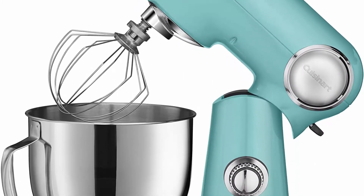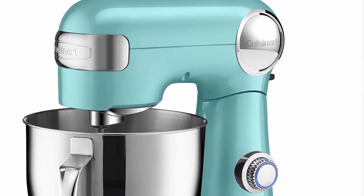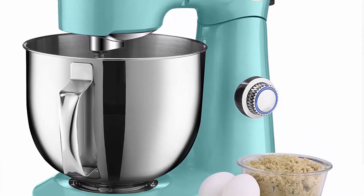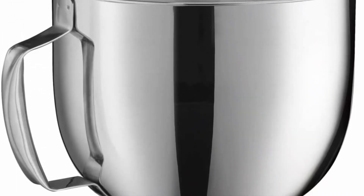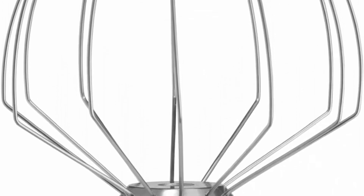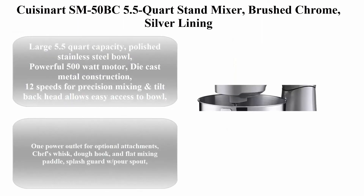Top 4: Gleason SM-50TQ stand mixer in turquoise. Features a large 5.5-quart stainless steel bowl, powerful 500-watt motor that handles the heaviest mixing tasks, 12 speeds for precision mixing, and a tilt-back head for easy access to the mixing bowl. Die-cast metal construction.